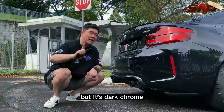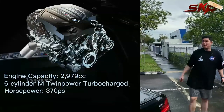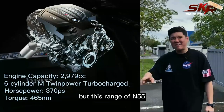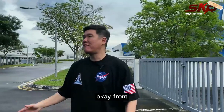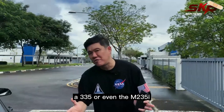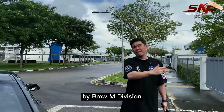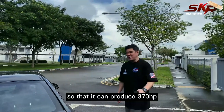The tailpipes are also in dark chrome. Now powering this car, we all know it's the N55. But this N55 is very different from the ones you see on, say, a 335 or even the M235. This is fully forged by BMW M Division so that it can produce 370 horsepower.